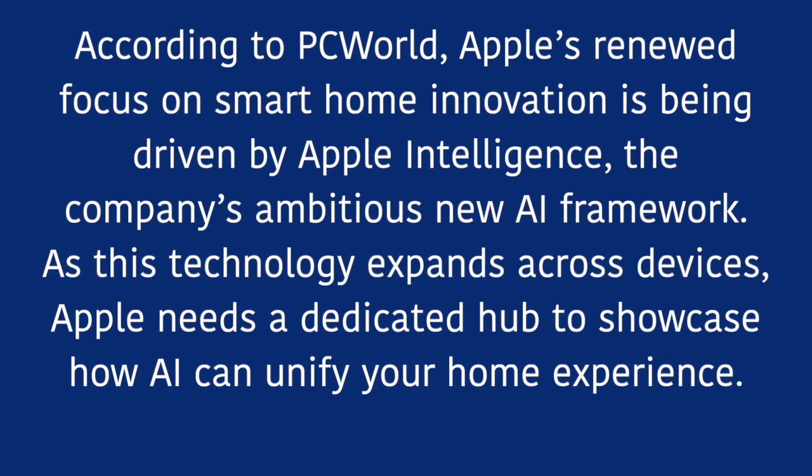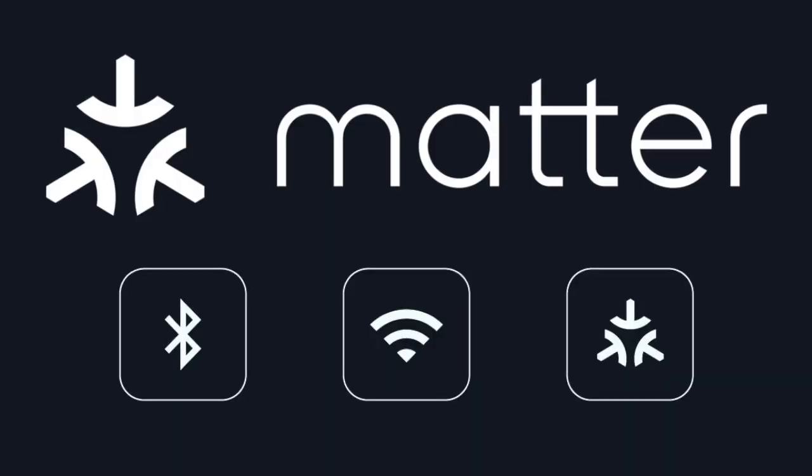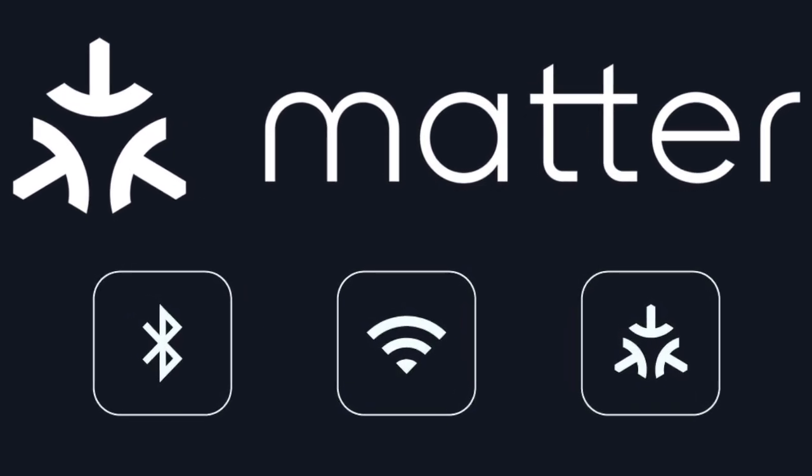According to PC World, Apple's renewed focus on smart home innovation is being driven by Apple Intelligence, the company's new ambitious AI framework. And as this technology expands across devices, Apple needs a dedicated hub to showcase how AI can unify your home experience. Also on that note, Matter, the new universal smart home standard, also plays a major role in this shift.